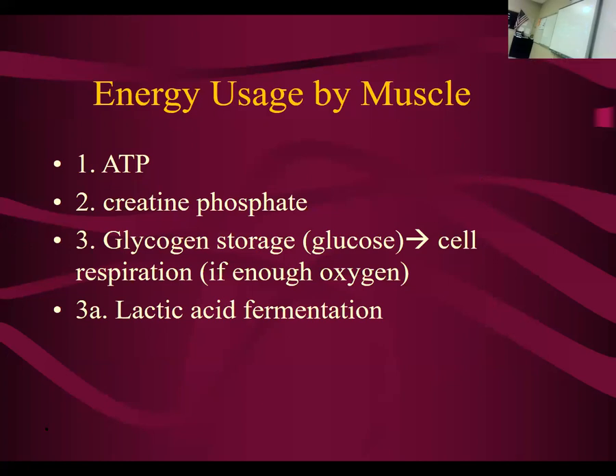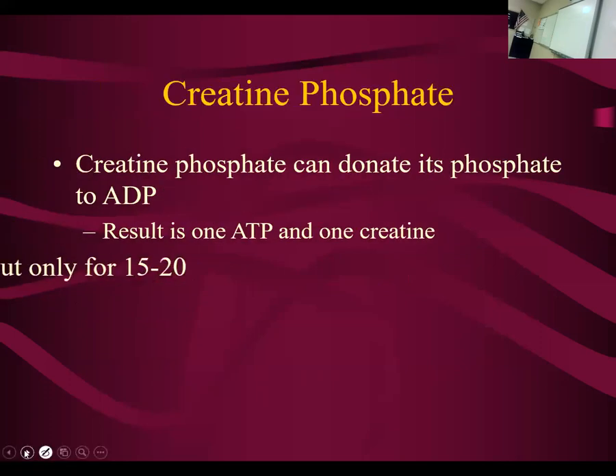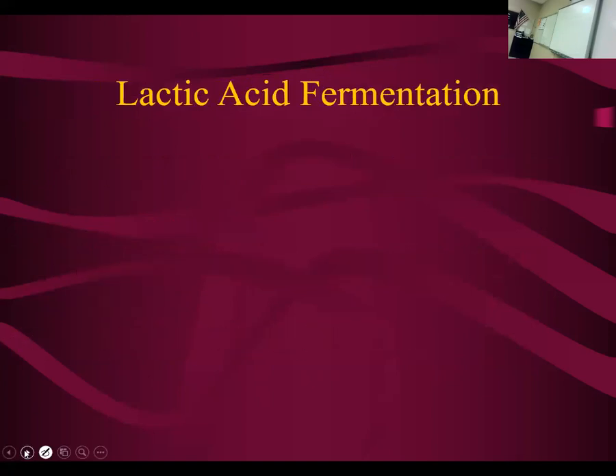What we talked about last time was the concept of how muscles use energy and in what order. So we started with ATP for about a second, then creatine phosphate, then storing glycogen and cell respiration and lactic acid fermentation. To review: we use ATP for about a second, creatine phosphate for about 20 seconds.